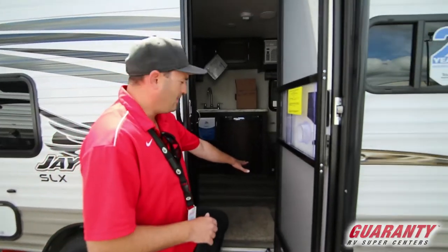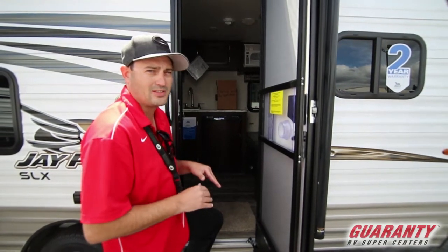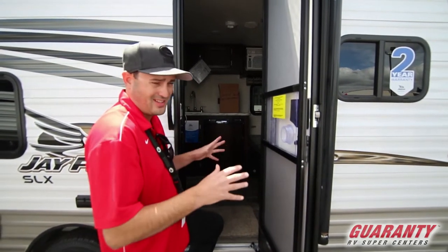Underneath the floor on this unit, under the linoleum, is tongue and groove plywood. The whole flooring is real wood, not OSB like just about everything else in this price point and size range.